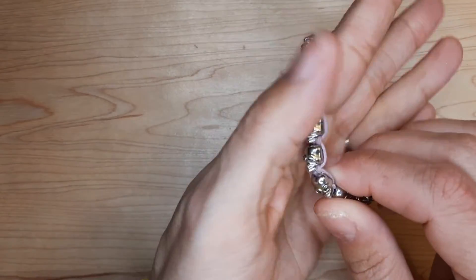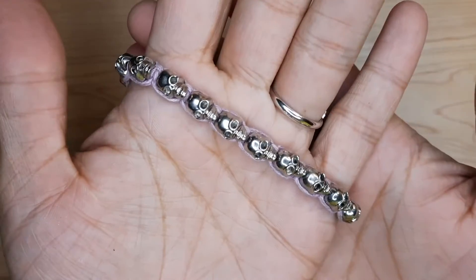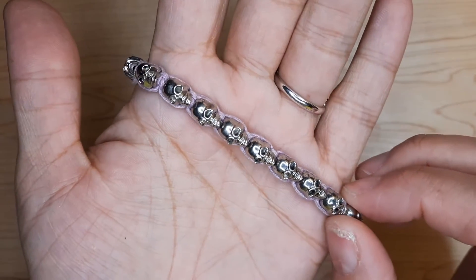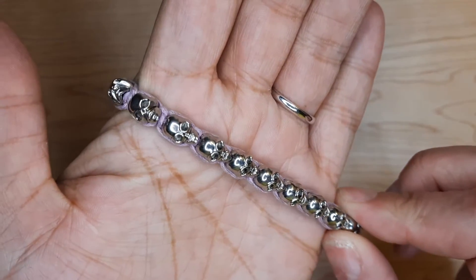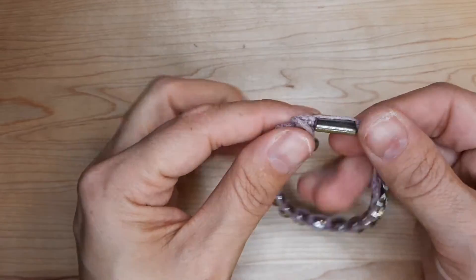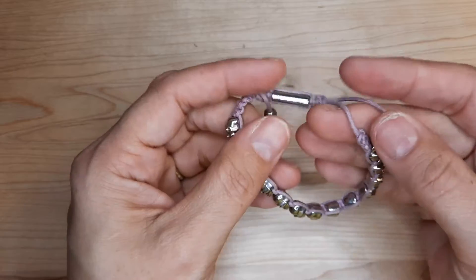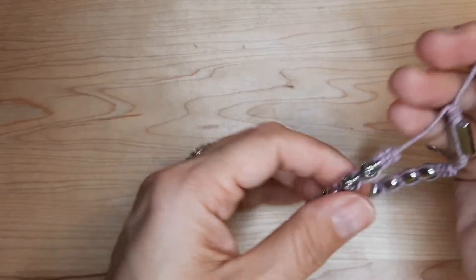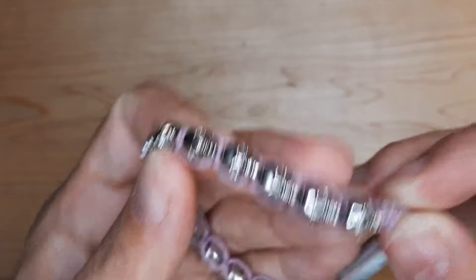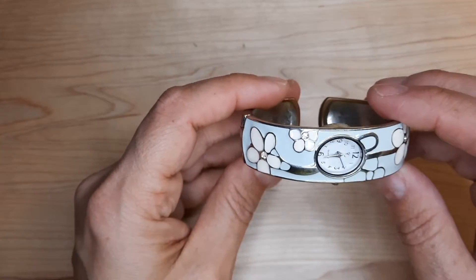Oh, this is funky. And this would be what you would wear when you go out for drinks after with everyone — your skull bracelet. Isn't that cute? The cord's a little dirty, but pretty neat. Someone will scoop that up who likes that kind of thing.